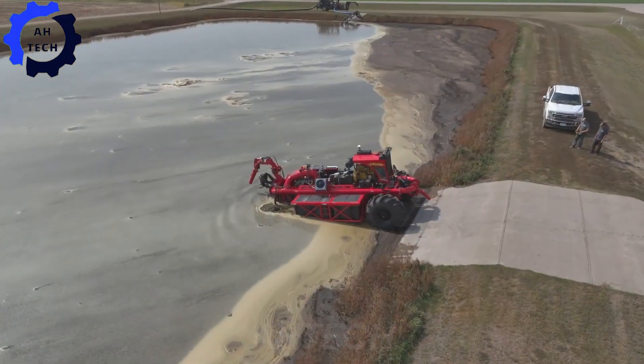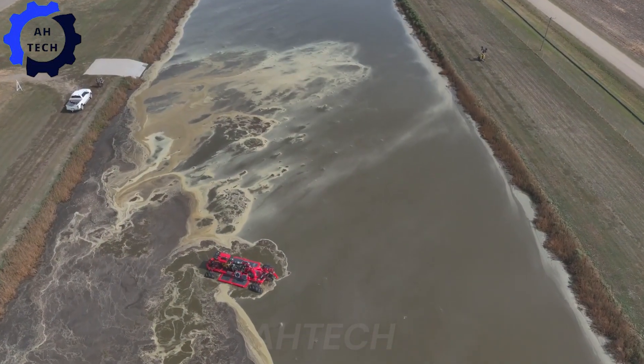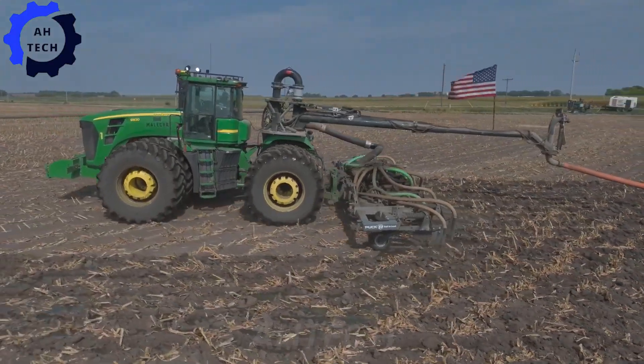With an advanced manure pumping system built in the USA, optimized fall farming with effective nutrient management — this machine helps improve soil quality and crop yields, demonstrating innovation in sustainable agriculture.